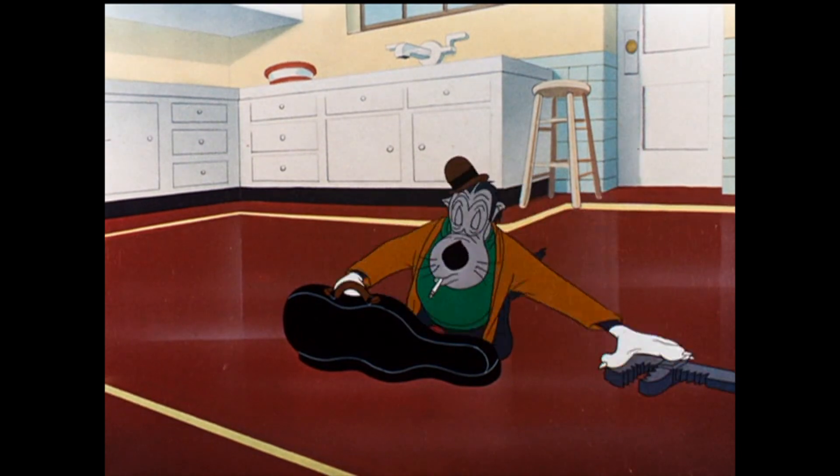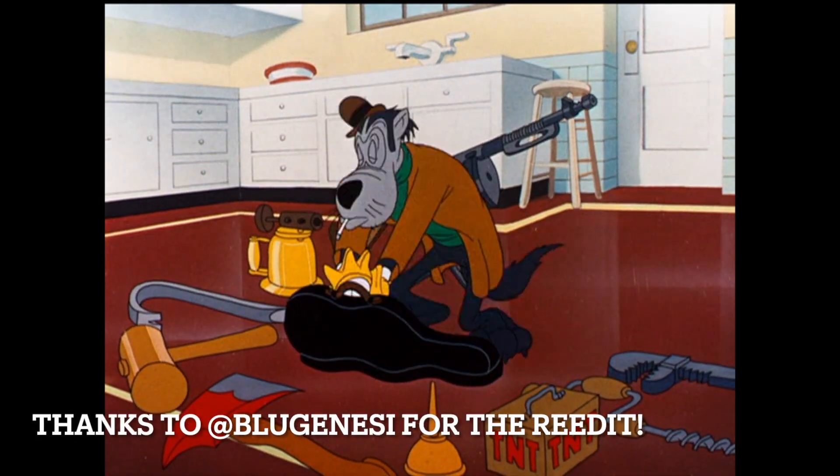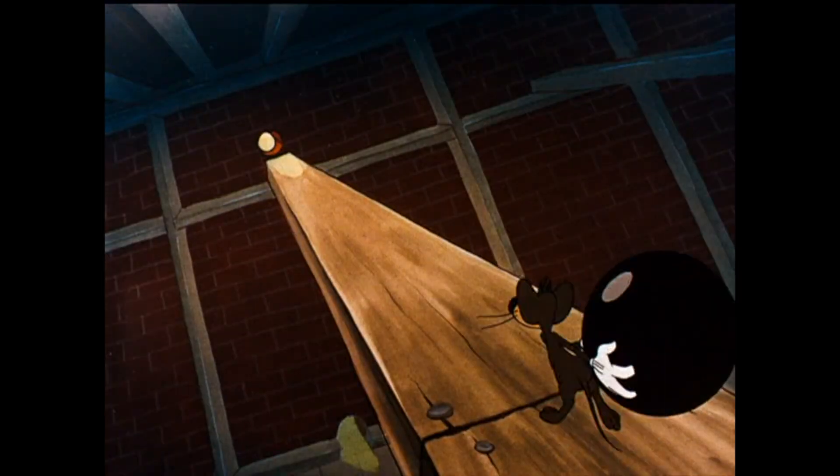What you're about to see is a remix of an audio commentary done previously, which had to be taken down due to a request by Warner Brothers legal. A lot of viewers probably haven't seen it because it was only up for a few days before being taken down. So grab some popcorn and enjoy.